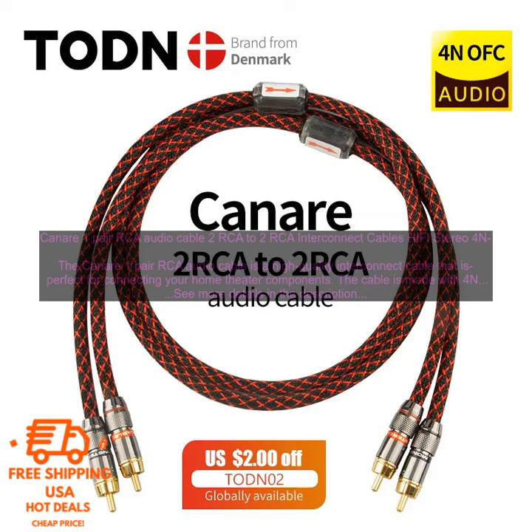Overall, the Kinnair 1-Pair RCA Audio Cable is a great choice for anyone looking for a high-quality interconnect cable. It is well-made, flexible, and provides clear, distortion-free sound.